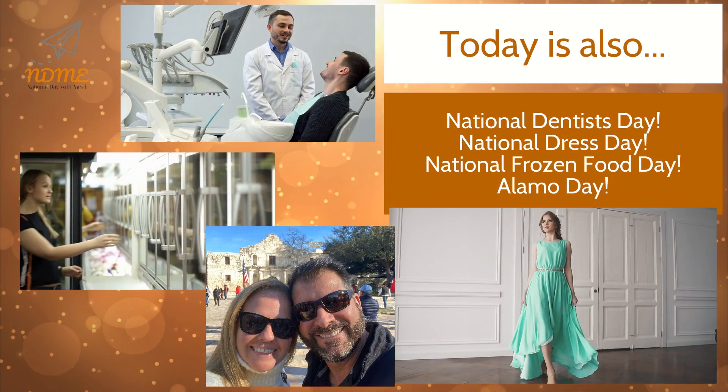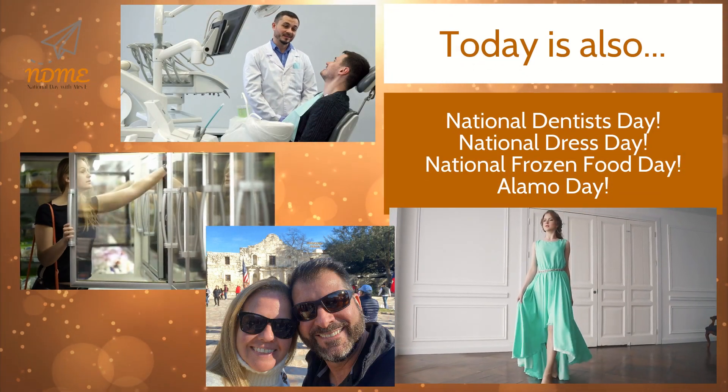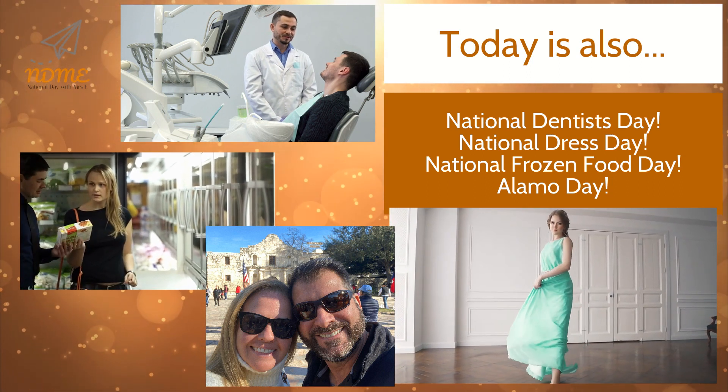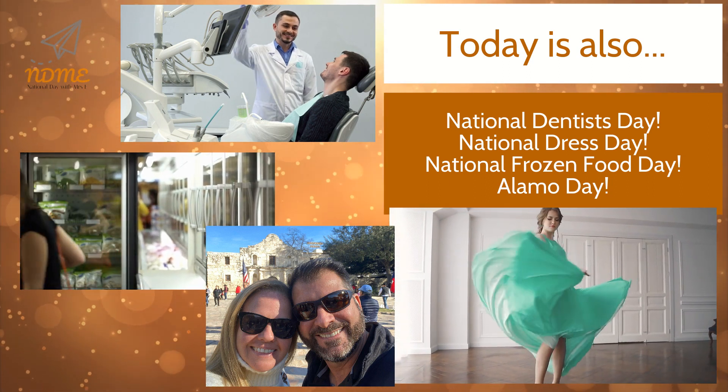Today is also National Dentists Day, National Dress Day, National Frozen Food Day, and Alamo Day.